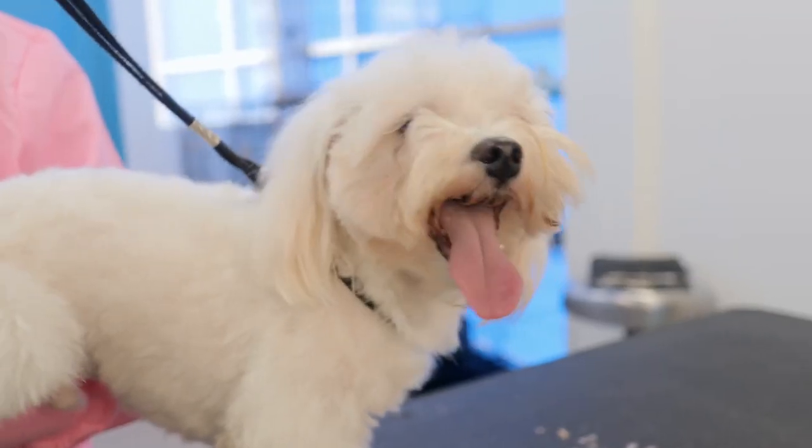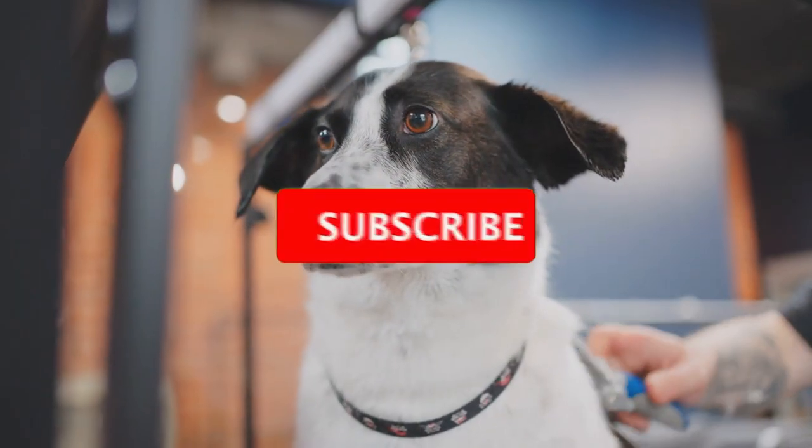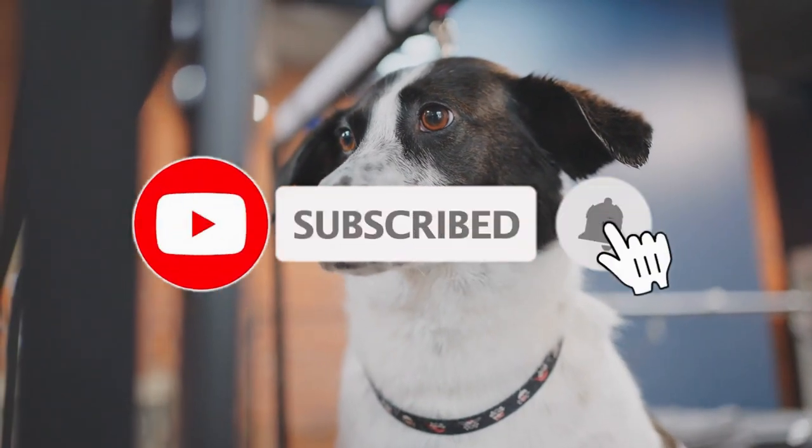What do you think of our video? Let us know in the comment section below. If you enjoyed this video and want to hear from us again, be sure to hit that subscribe button before you go. Thanks for watching.